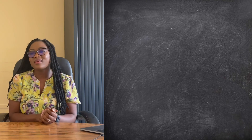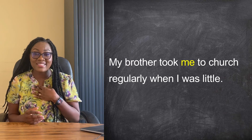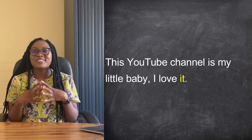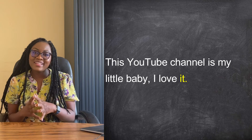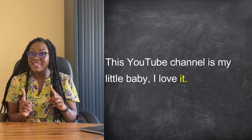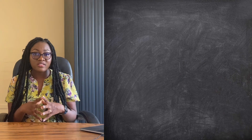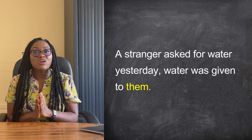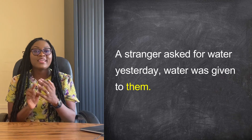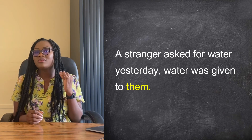Examples of sentences with object pronouns. 'My brother took me to church regularly when I was little' — 'me' is an object pronoun. Second example: 'This YouTube channel is my little baby. I love it' — 'it' is replaced by the corresponding object pronoun which remains 'it'. Let's go back to the example with the gender-neutral pronoun: 'A stranger asked for water yesterday. Water was given to them.' We use 'them' and not 'him' or 'her' because we do not know the gender of the stranger — 'them' is the gender-neutral object pronoun.